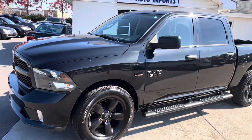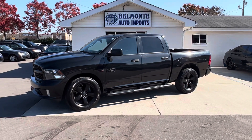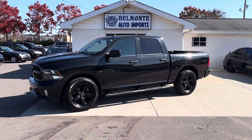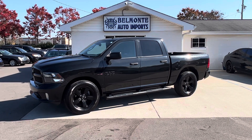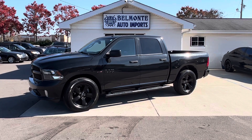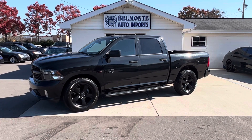So there you have it folks — that was the 2016 Ram 1500 here at Belmonte Auto. If you'd like more information on this vehicle, go ahead and head over to our website at www.belmonteauto.com where you can find more information, pictures, pricing, CarFax, and all that good stuff. Hope you guys have a good rest of your day and we will see you on the next one.